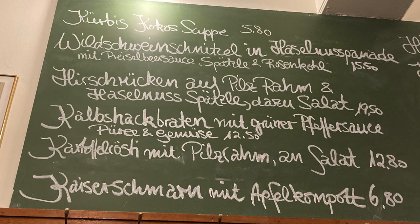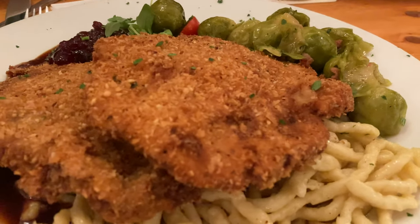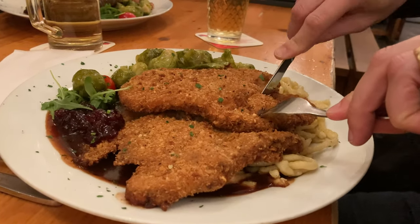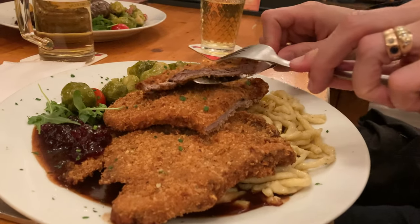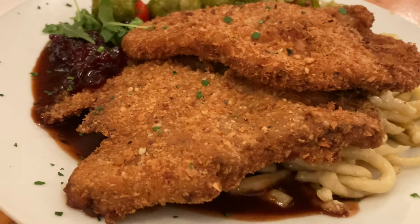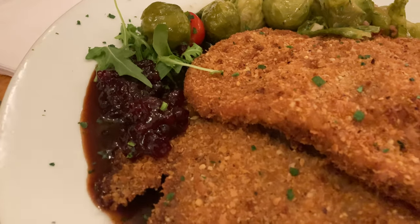German chefs also like preparing schnitzel from wild game. This lovely schnitzel had a very interesting breading, because it was breaded not only with flour, egg and breadcrumbs — those breadcrumbs were actually mixed with ground hazelnuts. You could taste that the breading had a different flavor and it was extra crispy. What a great idea! The schnitzel was served with a braten sauce — a dark sauce made from wild game fond — as well as spätzle, Brussels sprouts and lingonberries.